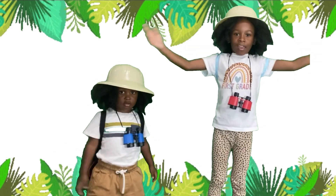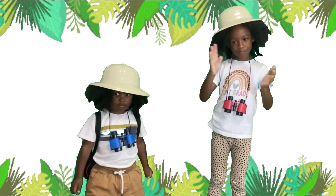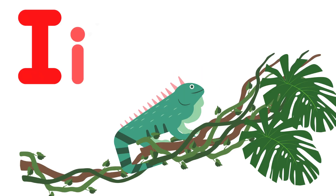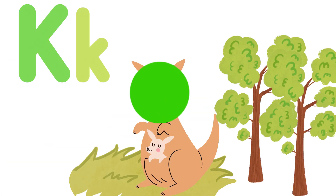Clap with me on the ABC Safari. Clap with me on the ABC Safari. I — iguana. J — jaguar. K — kangaroo.